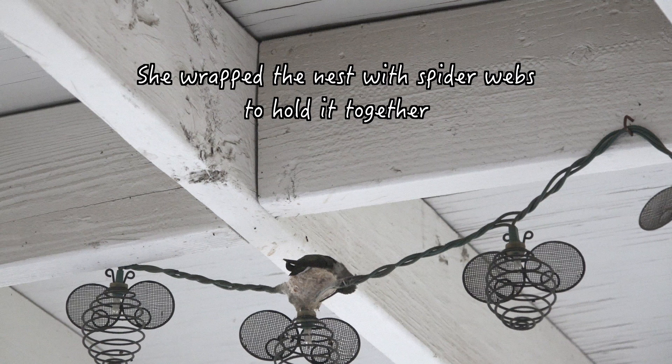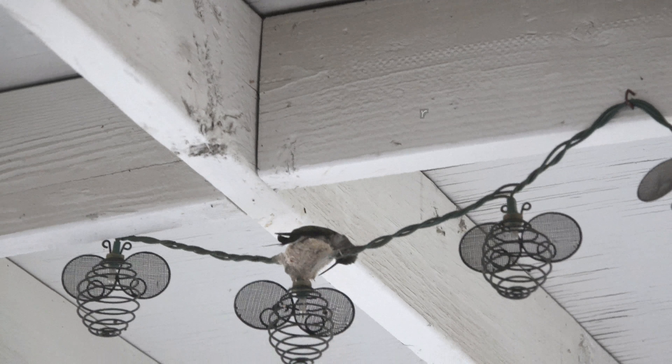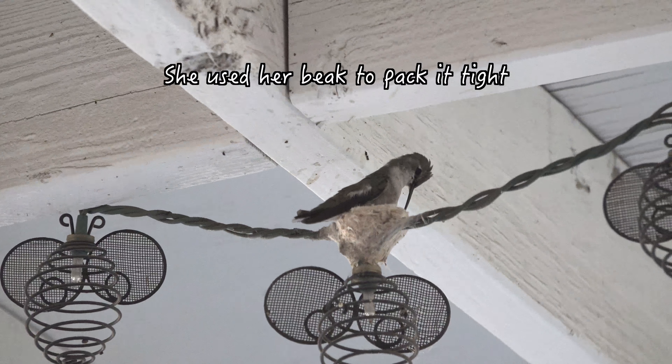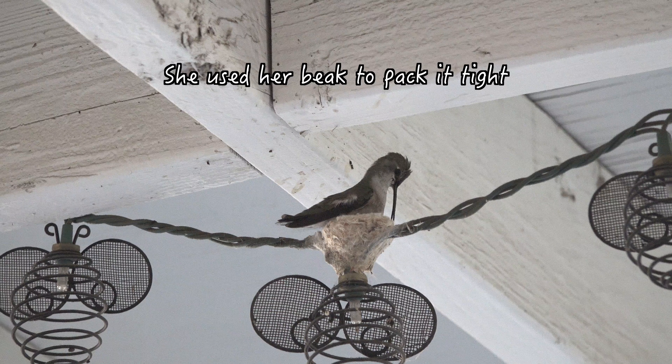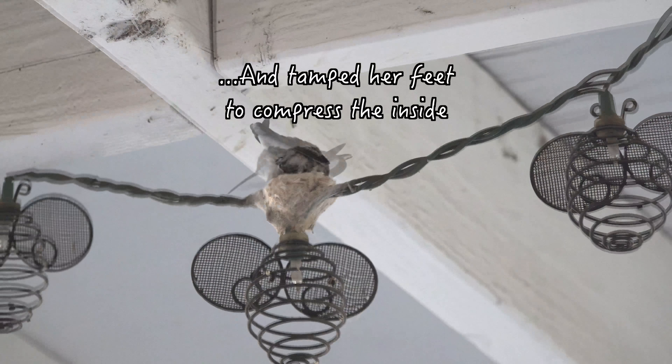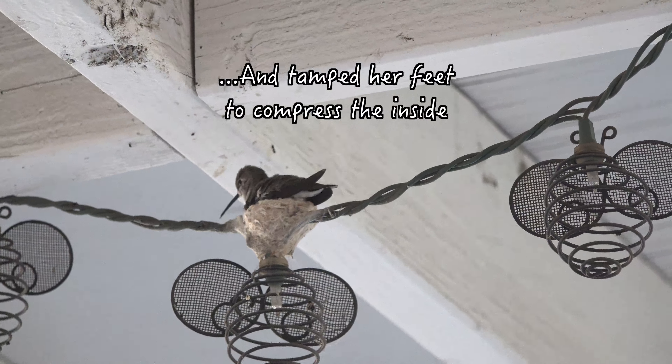She wraps the nest with spider webs to hold it together. She uses her beak to pack it tight and tamps her feet to compress the inside.